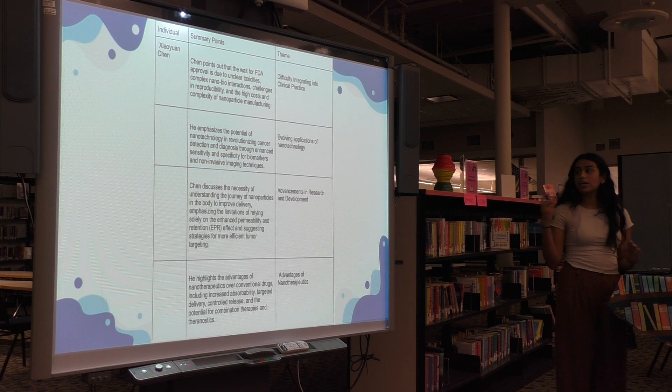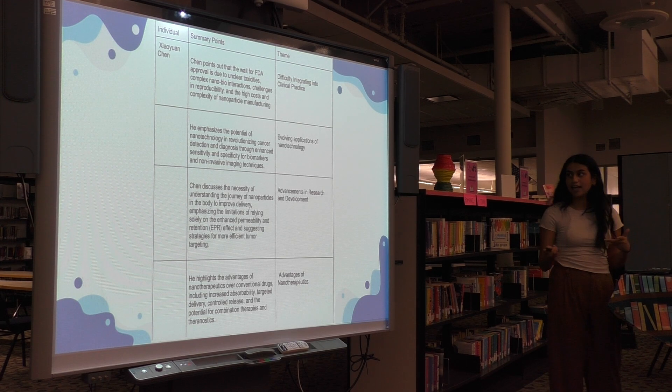Next, in Zioa Chen's interview, I found the themes of difficulty integrating into practice because of concerns with the FDA, evolving applications of nanotechnology again going past oncology, advancements in research and development, and advantages of nanotherapeutics — again, structural advantages.